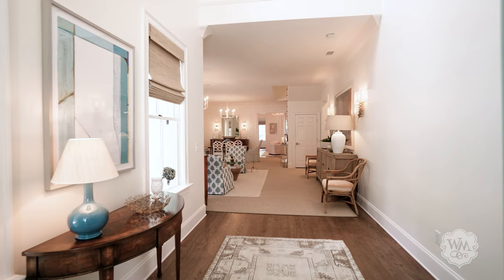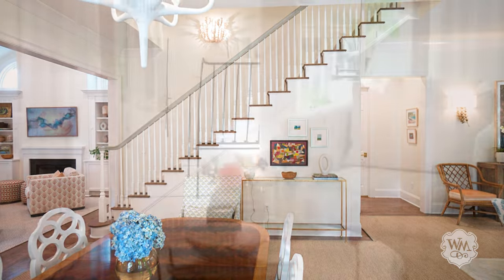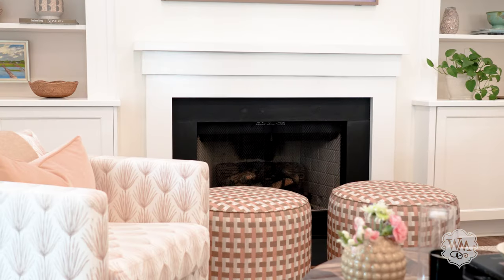This turnkey custom home has been masterfully renovated and features wonderful light-filled living spaces. The gracious family room boasts high ceilings, exposed beams, and a gas fireplace.